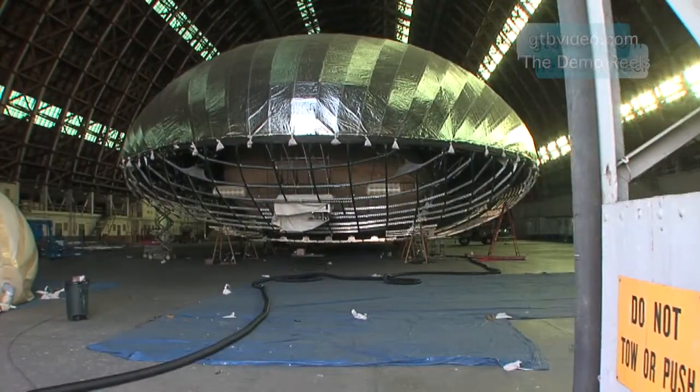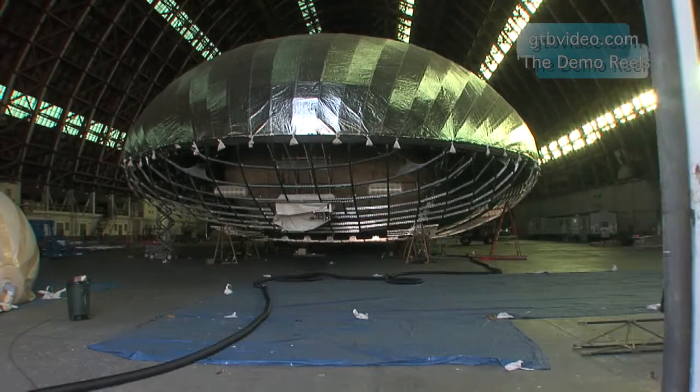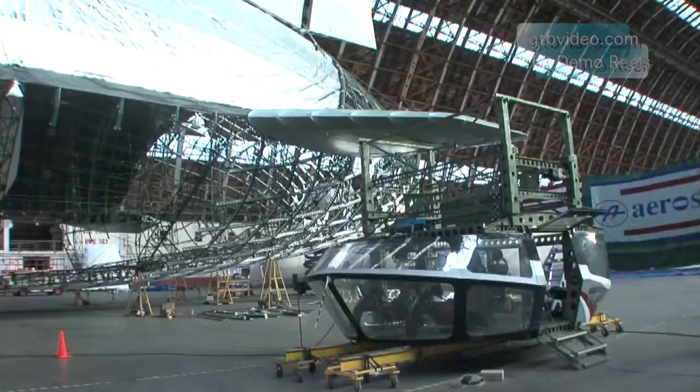You're looking at the Aeroscraft. It's a cross between a jet and the Goodyear blimp. Igor Pasternak, who is the chief architect behind this aircraft, designed it to challenge and change the cargo industry.